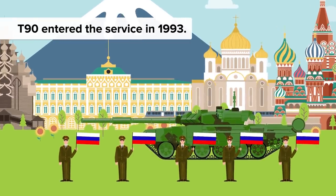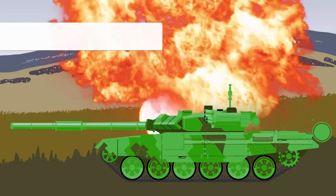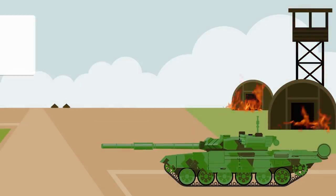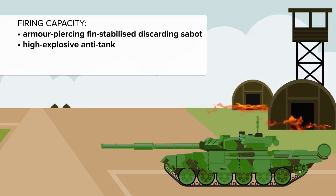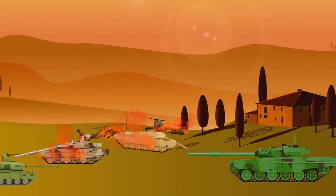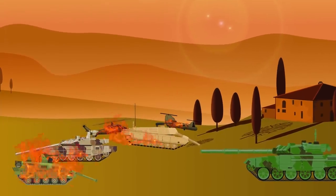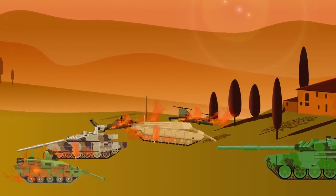At number 7 is the T-90, a 3rd generation Russian battle tank that entered service in 1993. The T-90's main armament is the 2A46M 125mm smoothbore tank gun. It is capable of firing armor-piercing fin-stabilized discarding sabot, high-explosive anti-tank and high-explosive fragmentation ammunition, as well as Reflex anti-tank guided missiles. Reflex can penetrate about 950mm of steel armor and can also engage low-flying air targets, such as helicopters. This is one formidable battle vehicle.